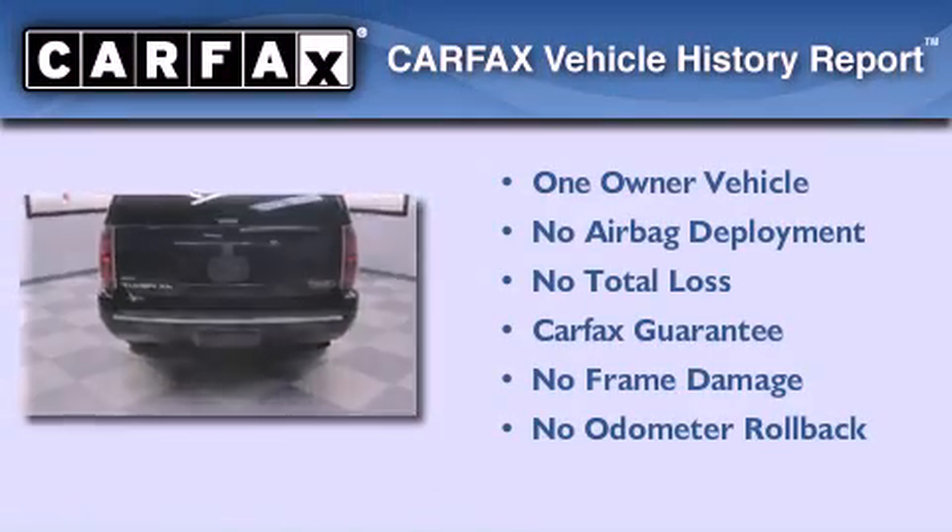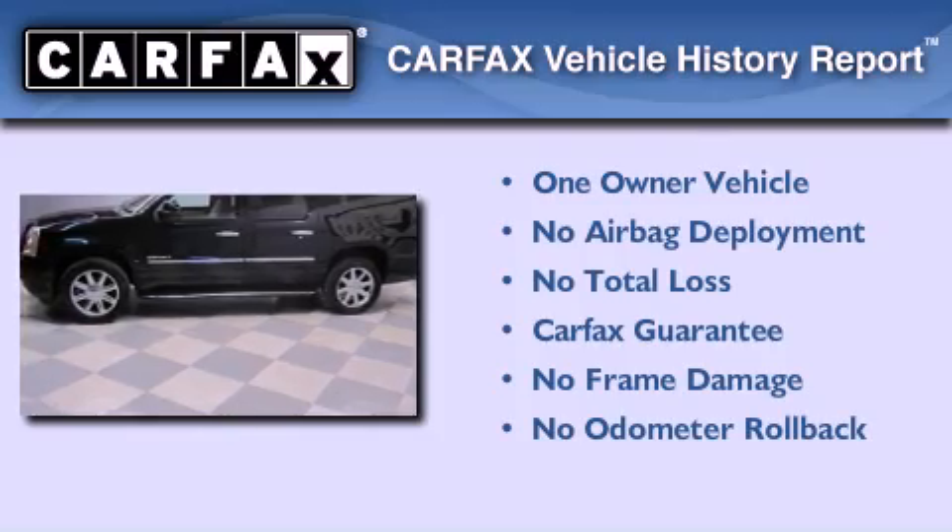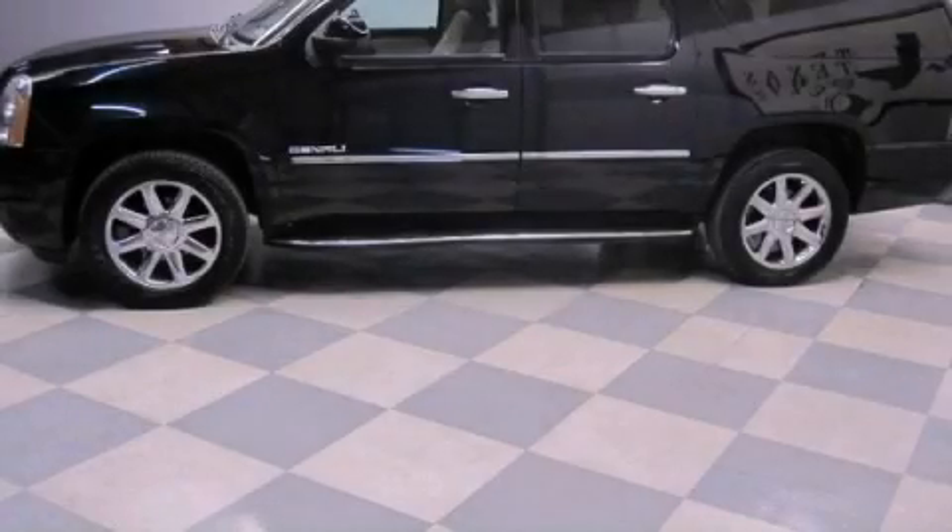This GMC has had only one owner, and it qualifies for the Carfax buyback guarantee. Stop by today and test drive this automobile for yourself.